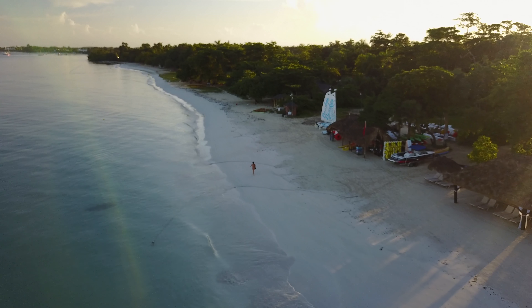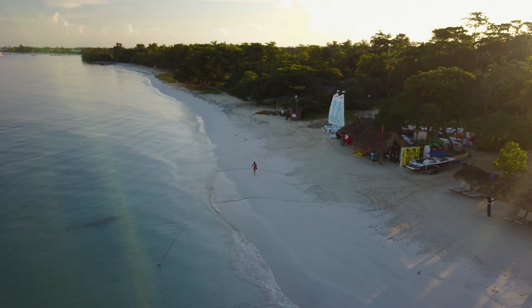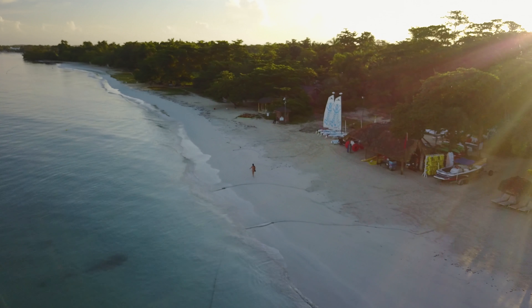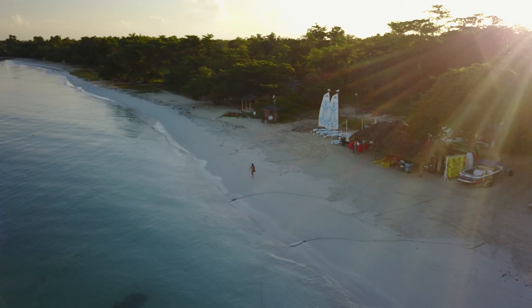A little pro tip for those of you coming down from Sandals: it's a ten-dollar cab ride one way for both of you and totally worth it. We walked it the first day and let's just say I wish I'd taken the cab.